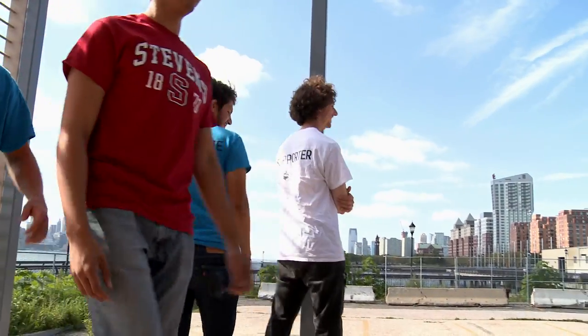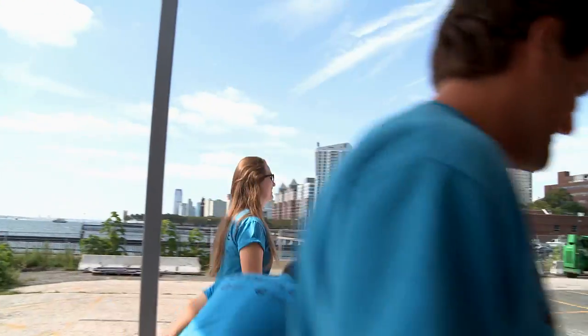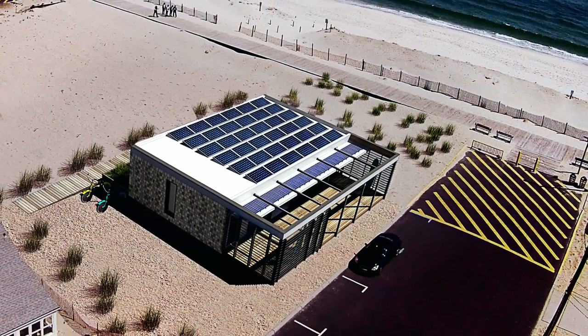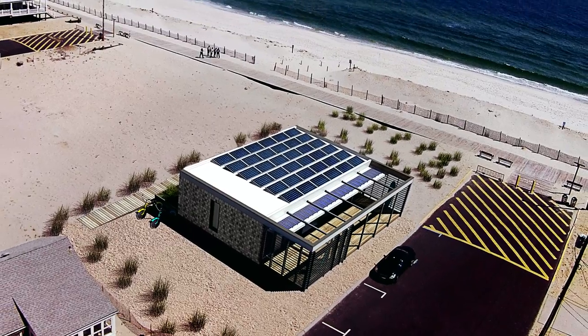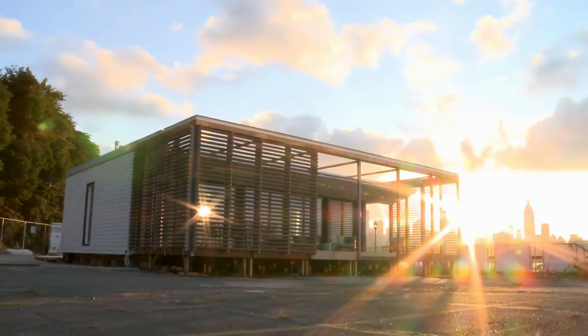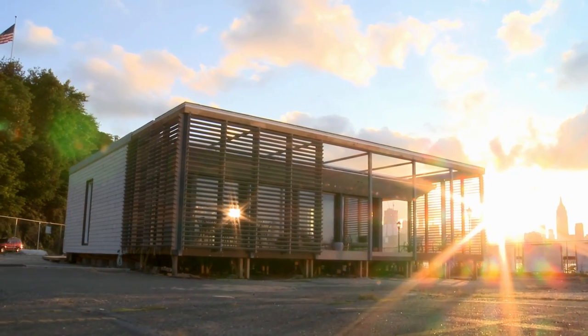We are building innovative solutions for a world increasingly affected by a changing climate and doing our part to help the New Jersey Shore bounce back from the damaging effects of Hurricane Sandy. Shore House — a new direction for coastal housing.